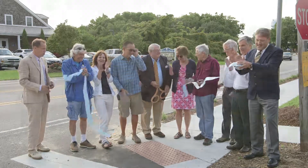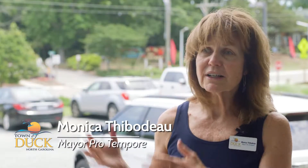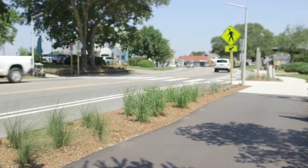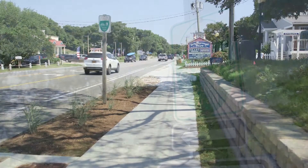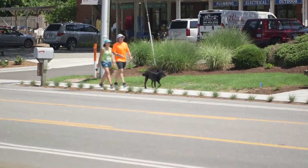We have a pedestrian-first approach here in Duck. We're very lucky to have such a narrow corridor that runs through the town, and one of the early developmental aspects of the town was the sidewalks. Now we've been able to even enhance them over the years to the point where we have this beautiful Phase One of our pedestrian plan.